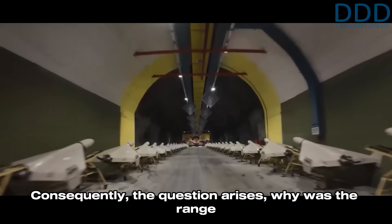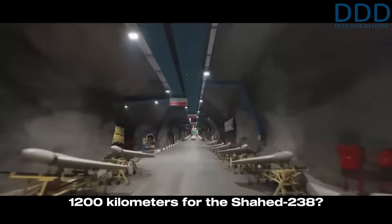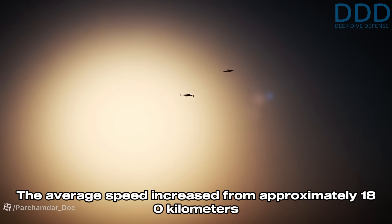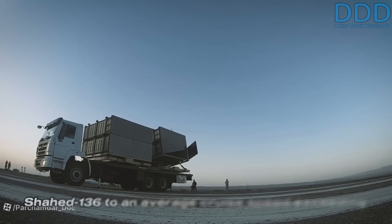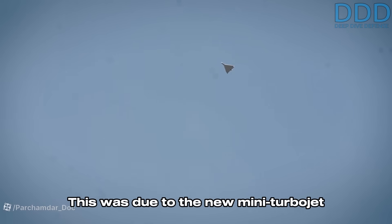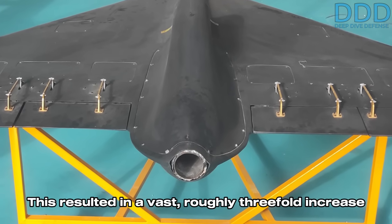The question arises: why was the range of the Shahed 136 roughly halved to 1,200 kilometers for the Shahed 238? The answer lies fundamentally in the higher speed. The average speed increased from approximately 180 kilometers per hour on the piston-engine propeller-driven Shahed 136 to an average cruise speed exceeding 500 kilometers per hour, due to the new mini turbojet propulsion on the Shahed 238 — a vast, roughly threefold increase in velocity.